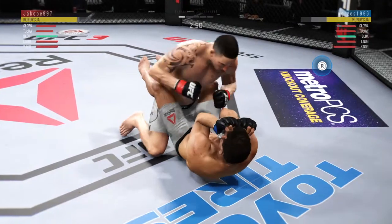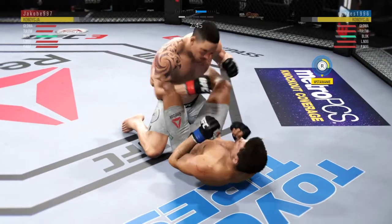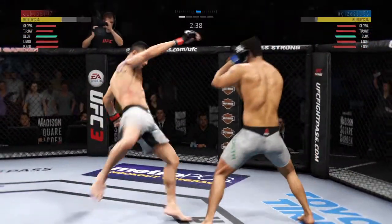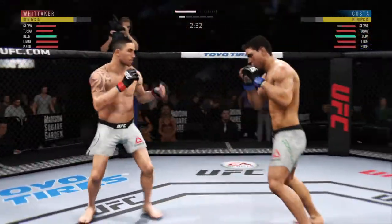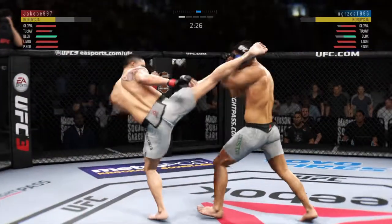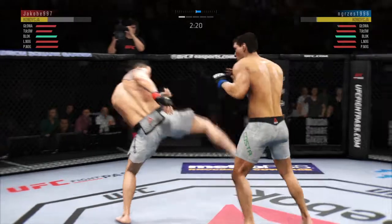Under three minutes now to go in what has been a very fast-paced opening round here. Back to the feet. He absorbs a kick to the head here — left it wide open. He's got to not move into that power shot. Let's see if he can adjust.